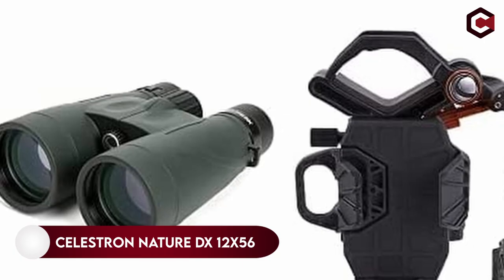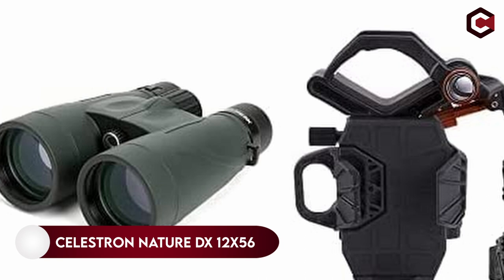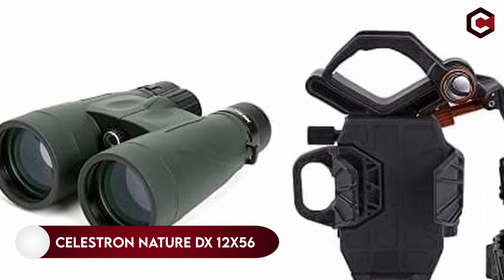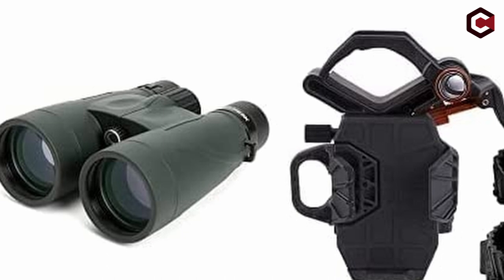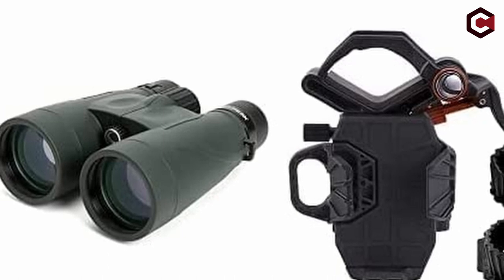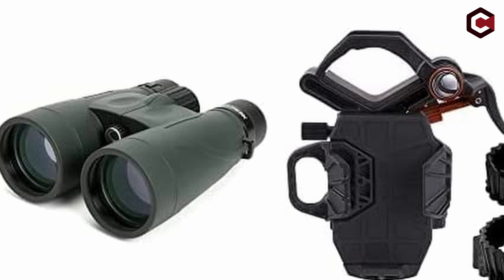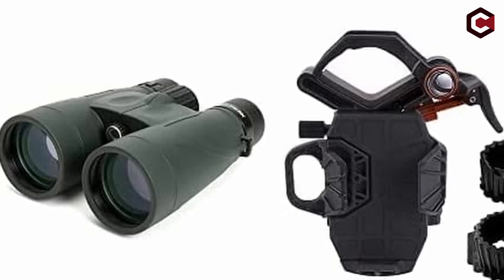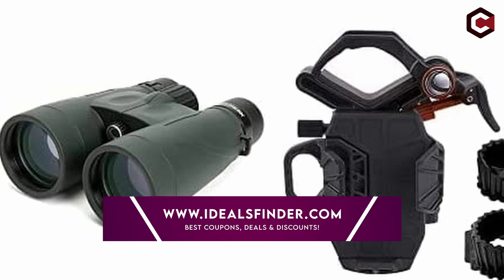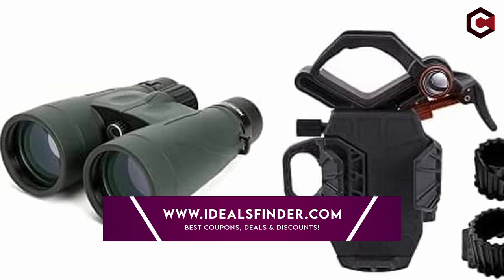On number 5, Celestron Nature DX 12x56. If you are interested in wildlife exploring, bird watching, and stargazing, then the Celestron Nature DX 12x56 would be perfect binoculars to buy. These binoculars are designed with well-built quality and have a body that is completely weatherproof.